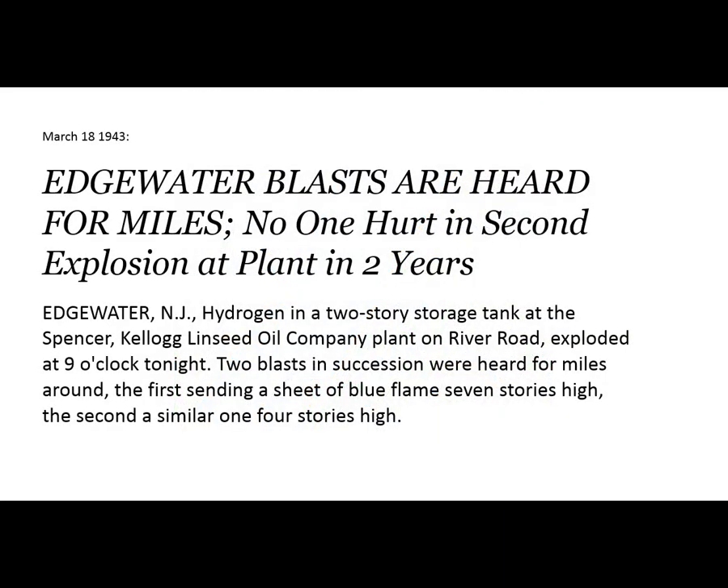Here's another headline from the New York Times, March 18, 1943: 'Edgewater blasts are heard for miles. No one hurt in the second explosion at that plant in two years.' Hydrogen in a two-story storage tank at the Spencer Kellogg Linseed Oil Company plant on River Road exploded at nine o'clock. Two blasts in succession were heard for miles around — the first sending a sheet of blue flame seven stories high, the second a similar one four stories high. I can't read any more without a subscription, but no one was hurt.